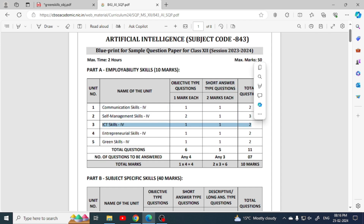Don't study ICT because there are a lot of pages. What you can do is focus on communication skills, self-management skills, entrepreneurial skills and green skills. If you leave ICT skills, then you will have 5 questions which you can easily attempt. You will have 3 attempts; if you have 4 units, then you will have 3 choices.